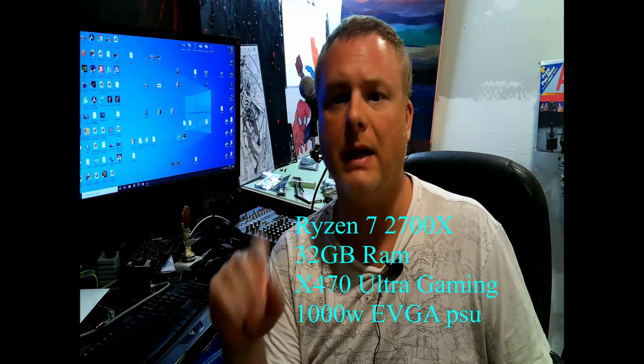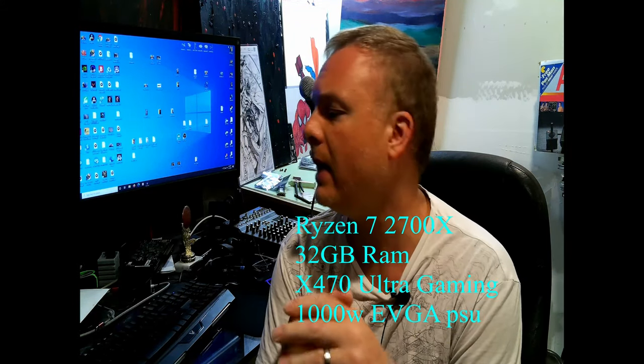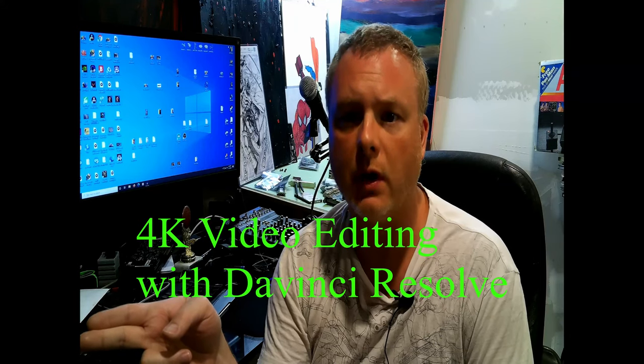The rig we're testing on is a Gigabyte Aorus X470 Ultra Gaming running a Ryzen 7 2700X, 32 gigabytes of RAM, and a 1000-watt EVGA power supply. The only thing changing is the graphics card. We'll run two tests: 4K video editing and rendering using DaVinci Resolve, and CS:GO on a 144Hz monitor - can either card hit 144 frames per second?